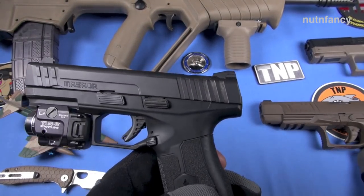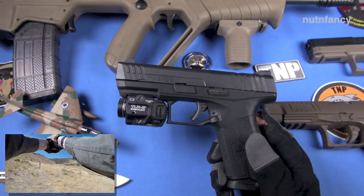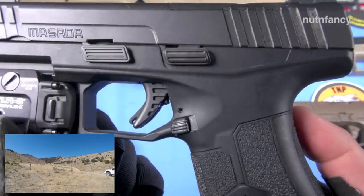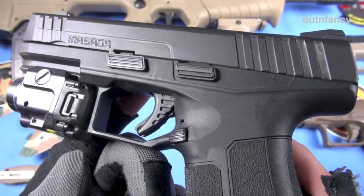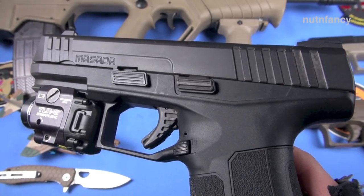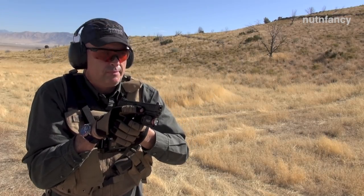Sometimes my grip was so high I was actuating the slide release. I need to improve — I totally do. The trigger is very Glock-like in its construction — a little safety paddle in it. I don't see any flex in it; it's metal, not plastic. I don't hate plastic triggers, but I've always talked about not liking trigger flex. I don't sense any of that with the Masada at all. The trigger is really nice.